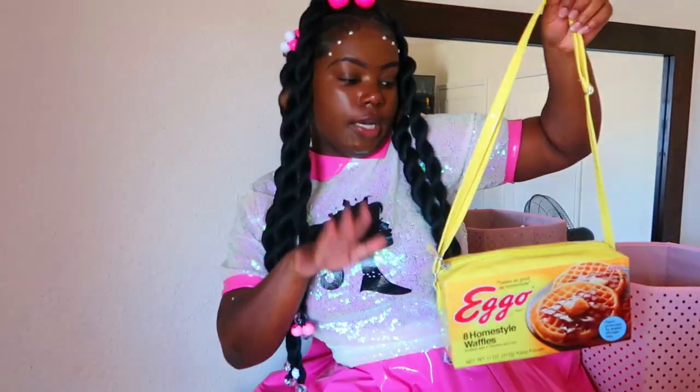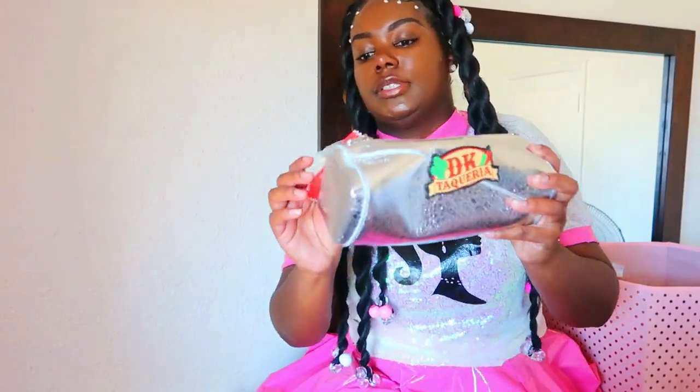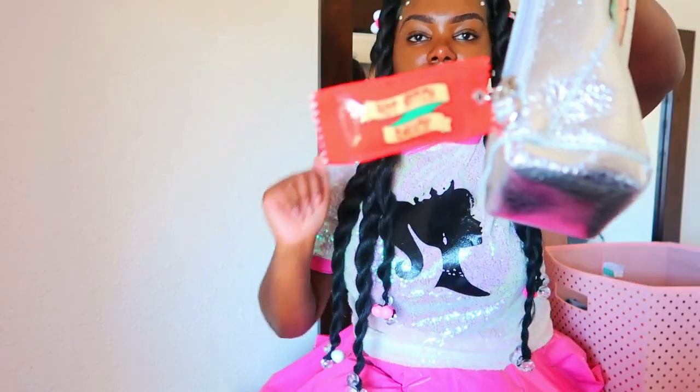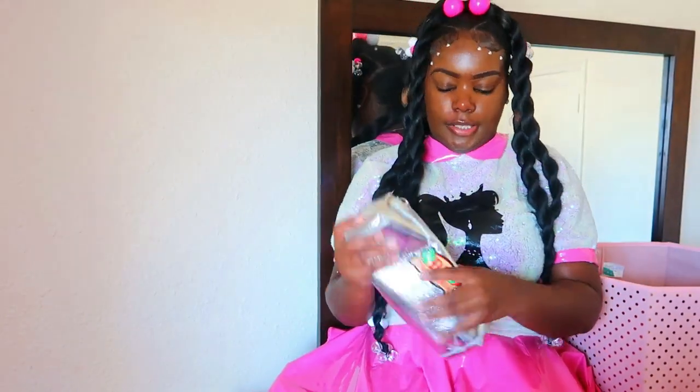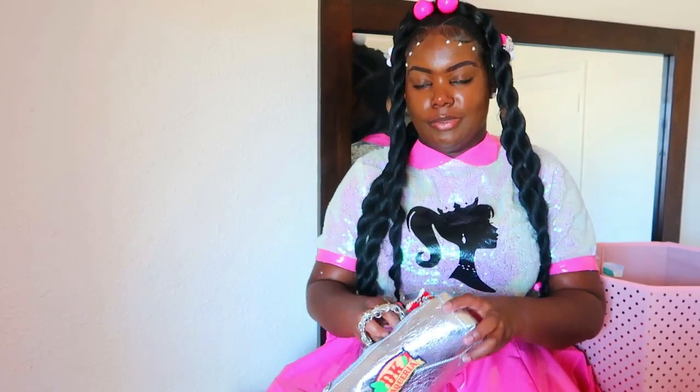This purse is from HalloweenCostumes.com. Next we have this burrito purse — it's kind of bent up. I love this purse because it has the little burrito sauce pouch on the side. My mom got me this for Christmas. This is one of my favorite purses because I love burritos, and it just gives that vibe with the little pouch of hot sauce on the side.